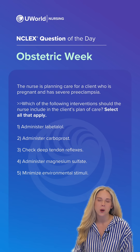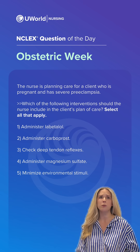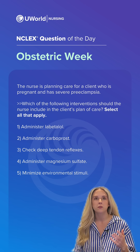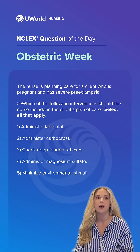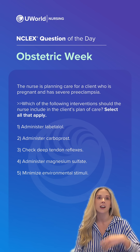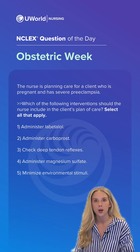Hi everyone, welcome back to UWorld's Question of the Day. My name is Samantha, I am a nurse here at UWorld. Today we're back with another question for our OB week. The nurse is planning care for a client who is pregnant and has severe preeclampsia — which of the following interventions should the nurse include in the client's plan of care? Select all that apply. Go ahead and drop your answers in the comments below and I'll jump into our rationale.